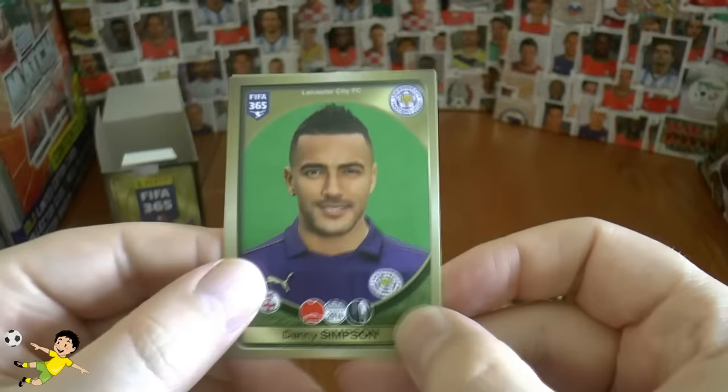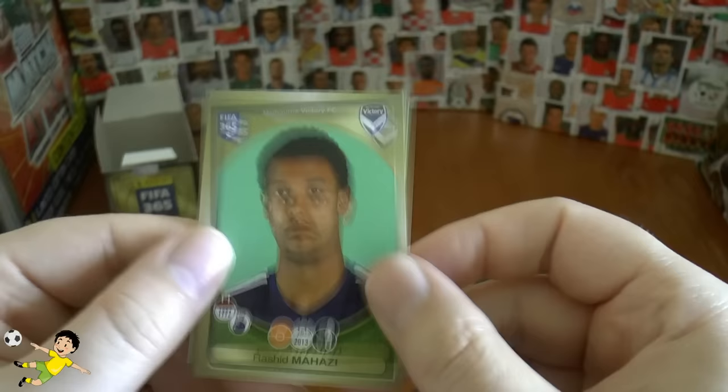This one looks like a Leicester player — who is it? It's Danny Simpson, there he is. Then you have Mahazi, Ferreira Carrasco, Fred and Conde in that pack.